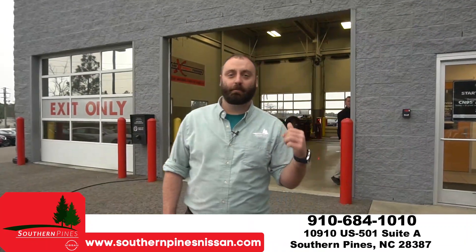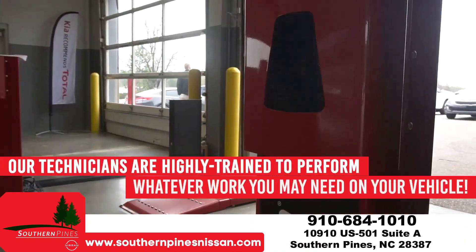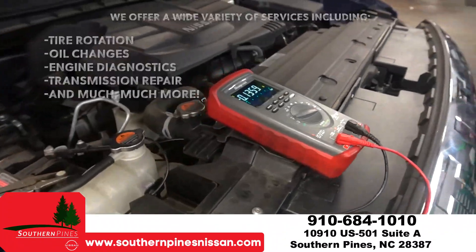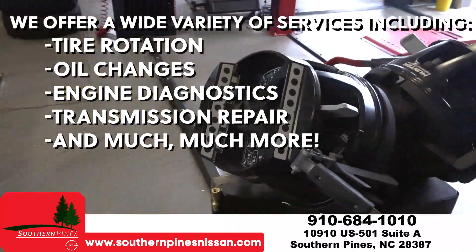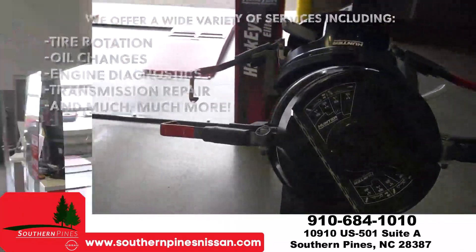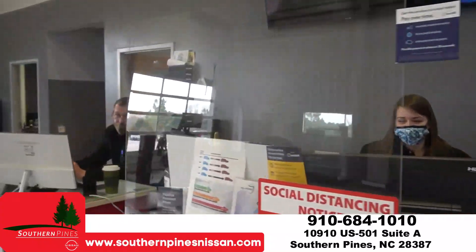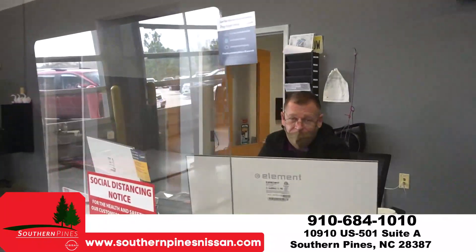Come on guys, let's take a look at the shop. As you come into the service drive, you'll be greeted by one of our service attendants. They will greet you and take any concerns that you may have.